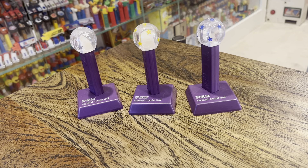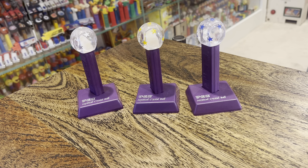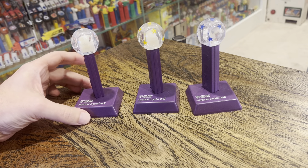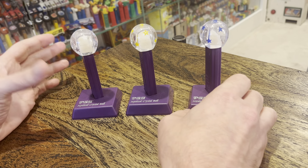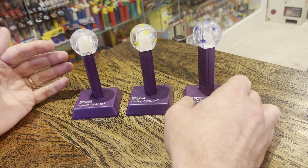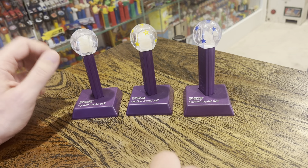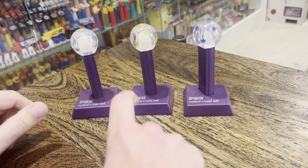Hey kids, Brian Traumann here, Pez Through the Ages. We got a Facebook page, a YouTube channel, and all three mystical crystal balls. These were available to order online or via mail order from Pez.com way back in the day, 2002 or thereabouts.